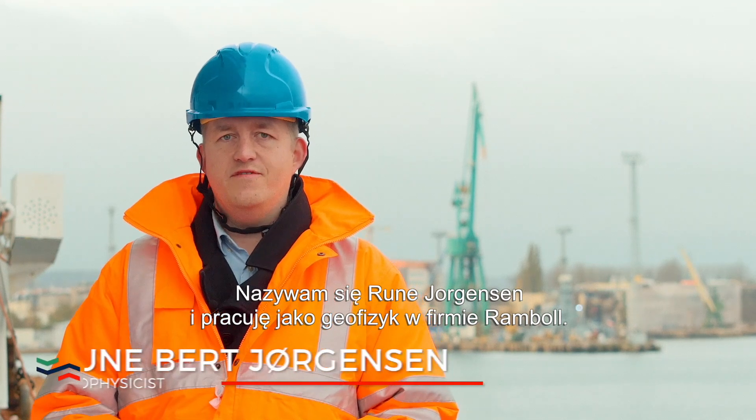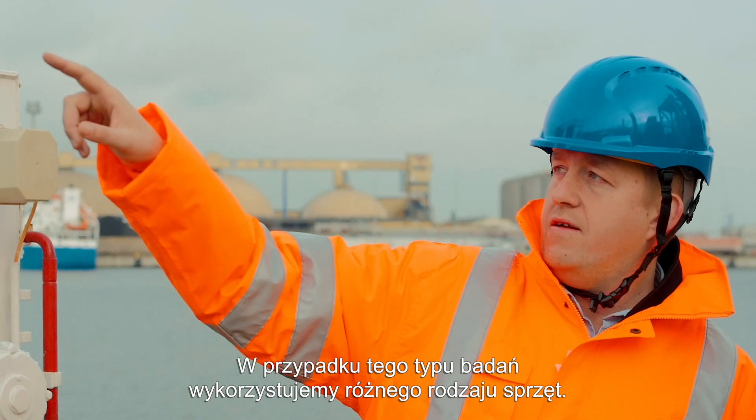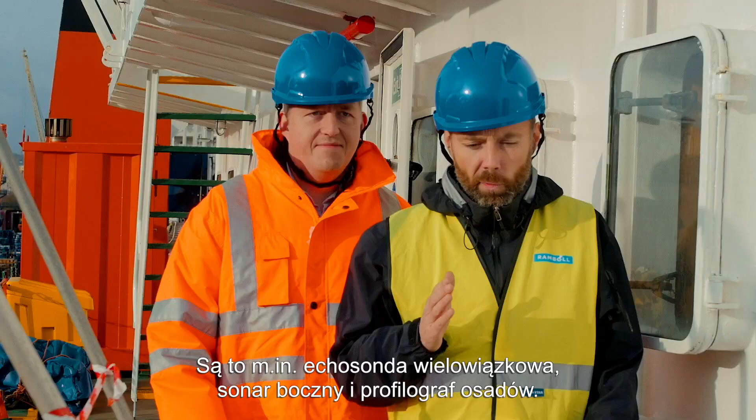My name is Ron Jørgensen. I'm working as a geophysicist for Ramble. For this type of survey, we're using various kinds of equipment like multi-beam echosounders, side-scan sonars, and sub-bottom profilers.